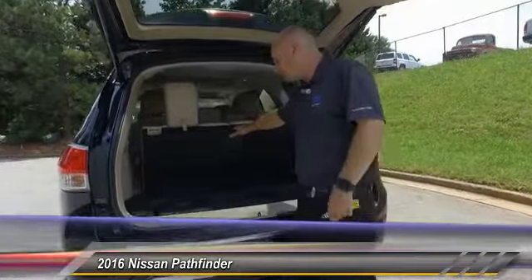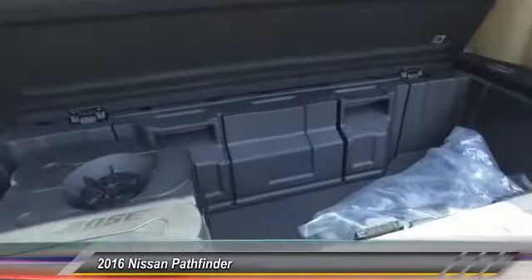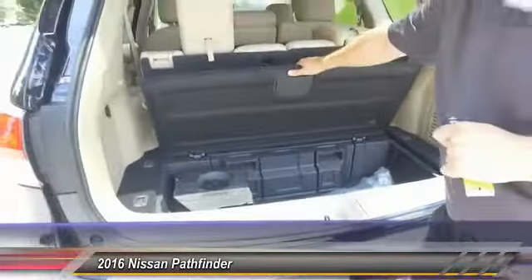You also have your Bose subwoofer down here in the trunk and a little extra storage space. Anything that might be sliding around in the car — it's a great spot to store it.